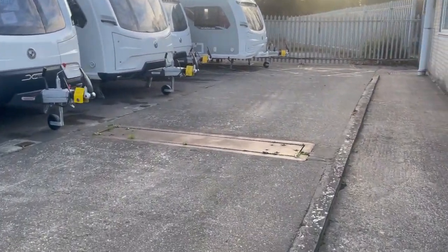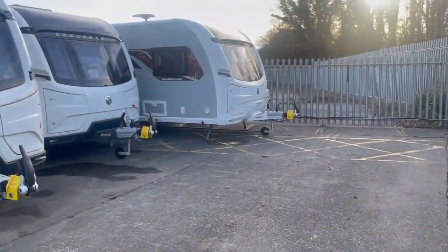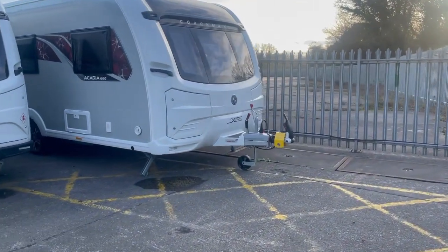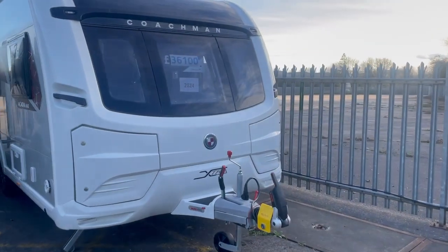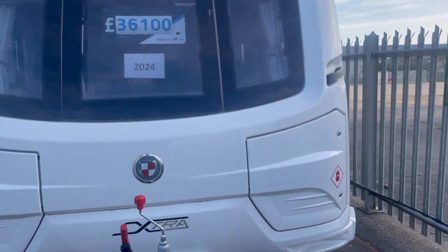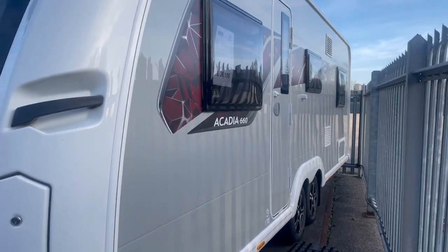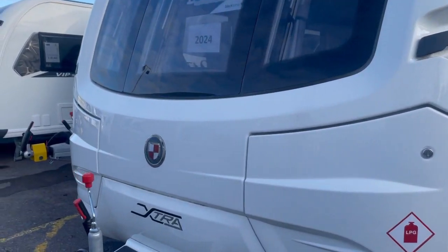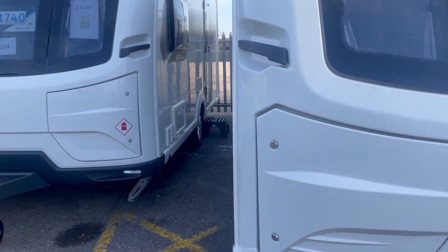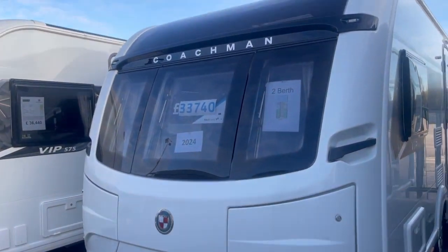While we're on the forecourt, these are all the Coachman demos we're going to have this year. We have every range covered, although not every model. Starting off, this is the 660 — the five-berth Acadia, same layout as the Buccaneer Aruba but not as well specced, though it still has Alde heating. Then we've got the VIP range — we've got the 460, which is the two-berth.